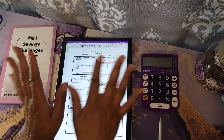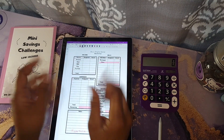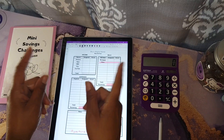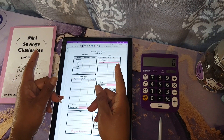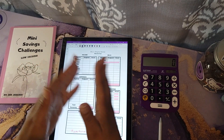Hey y'all, it's D! I'm here today to share my side income budget for the month of August. And it's my birthday month, so we're going to get that out the way!